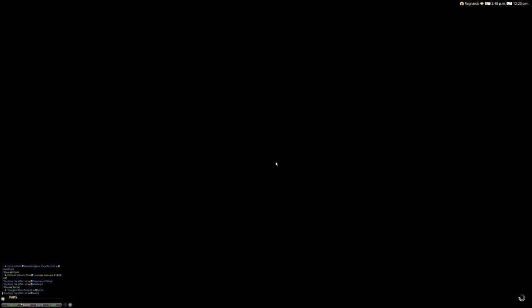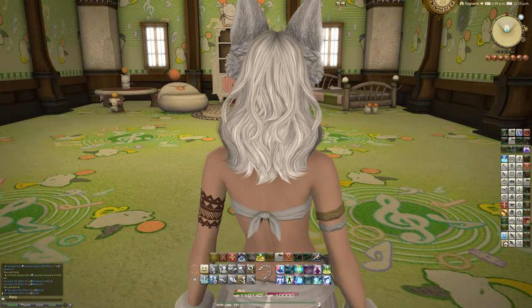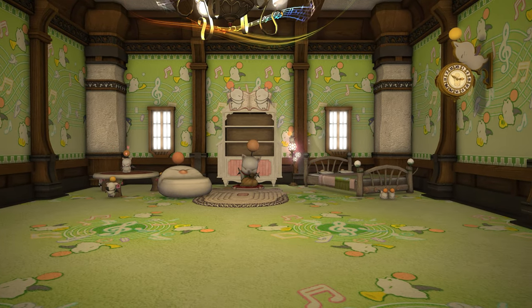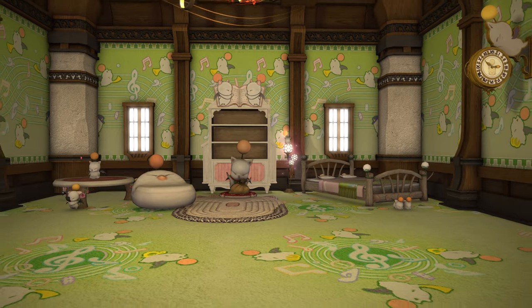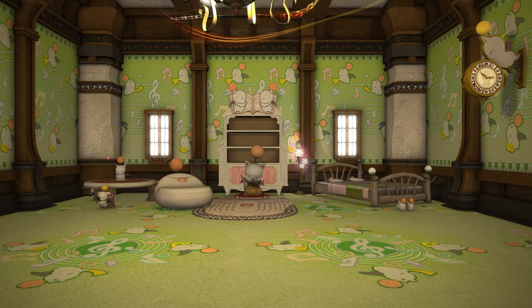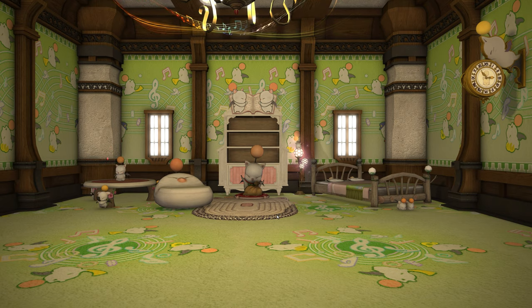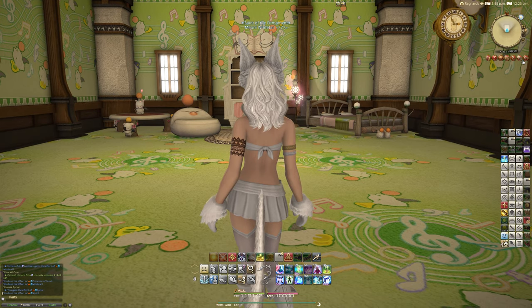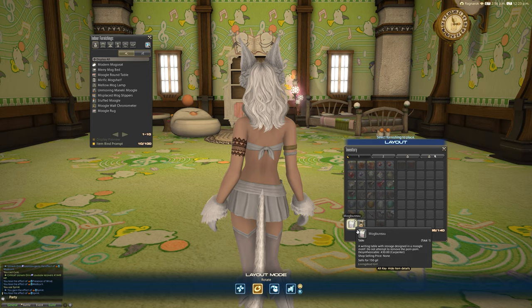I've redecorated my apartment in the style of Moogle-themed stuff — I thought that would be a nice way of demonstrating it. This is what my apartment looks like at the moment in the Mist — lots of Moogle-themed items we've seen in the past. You can really put together quite a nice Moogle-themed space in your housing. Hopefully this Mog Burrow will fit in perfectly.